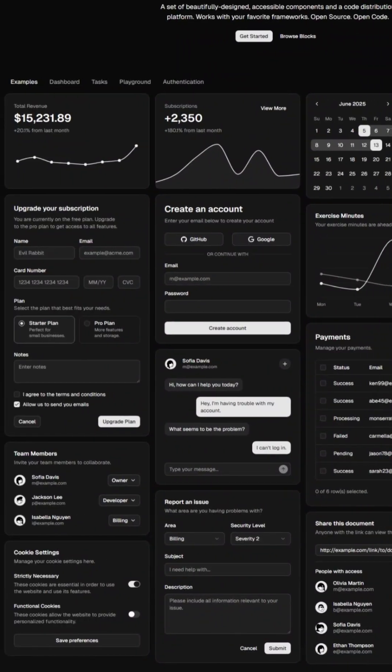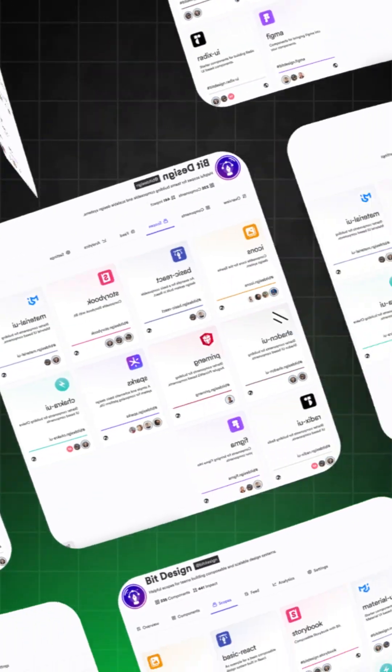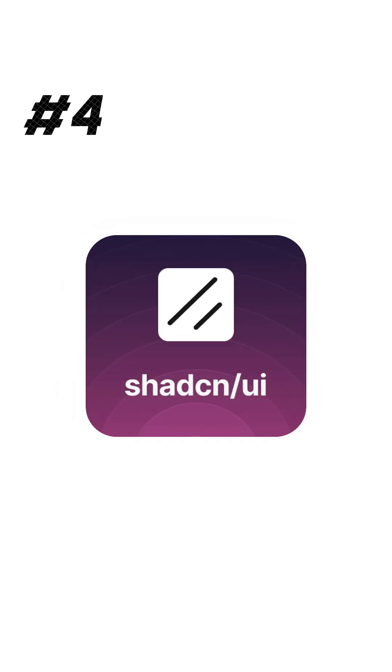For components — whether plug-and-play, beautiful, or persistent — ShadCN UI is your go-to option.